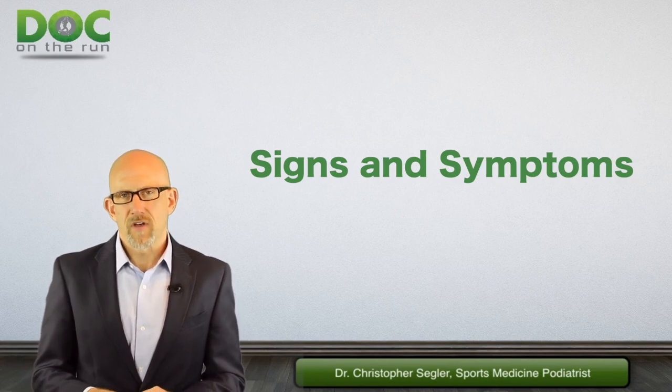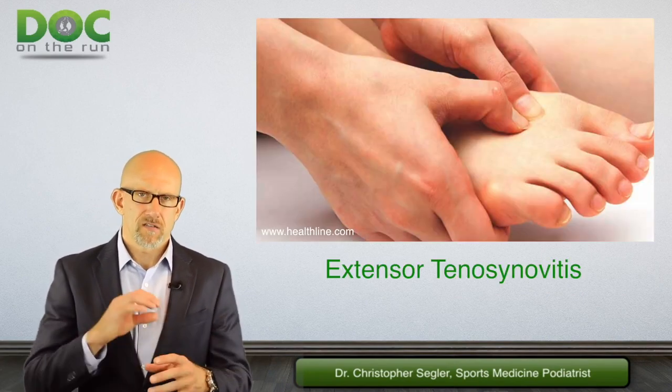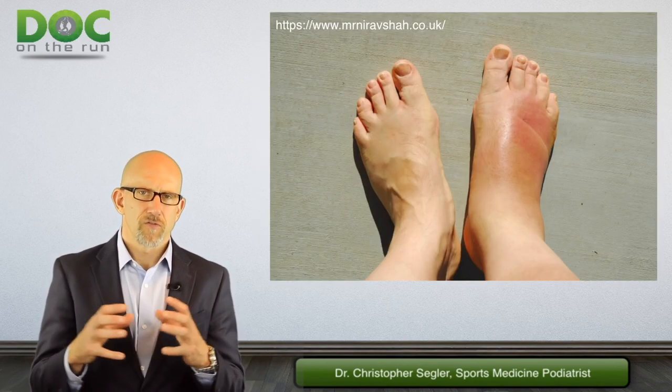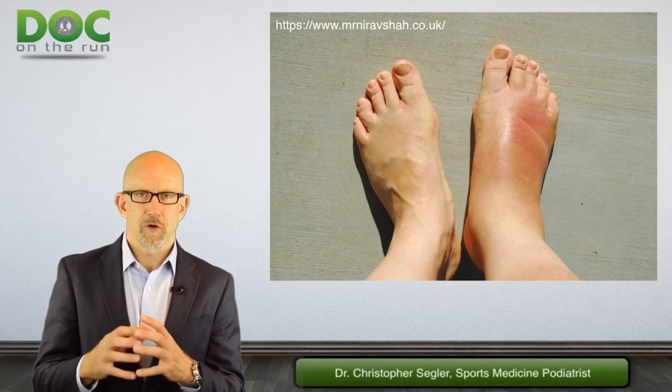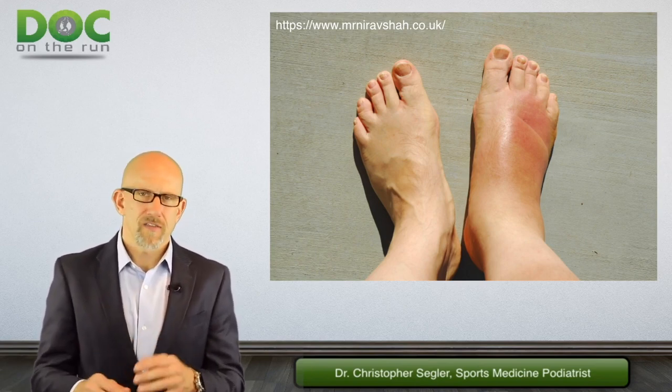When you have extensor tenosynovitis, you get swelling in the tendon sheath — in the tube around the tendon. But it's just inflammation, just fluid that has expanded the synovial tissue inside the sheath. You didn't rip anything, you didn't tear anything. There's almost never any bleeding, and that's the most important thing.